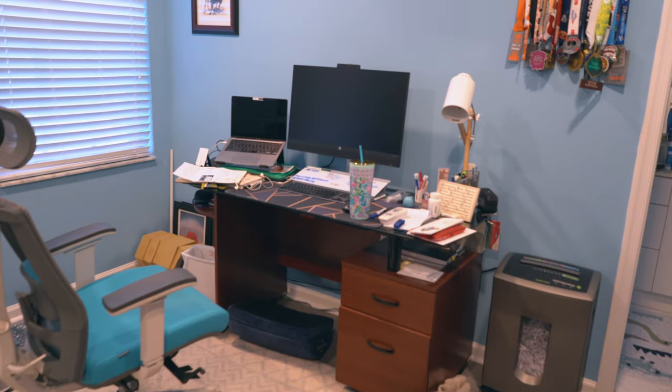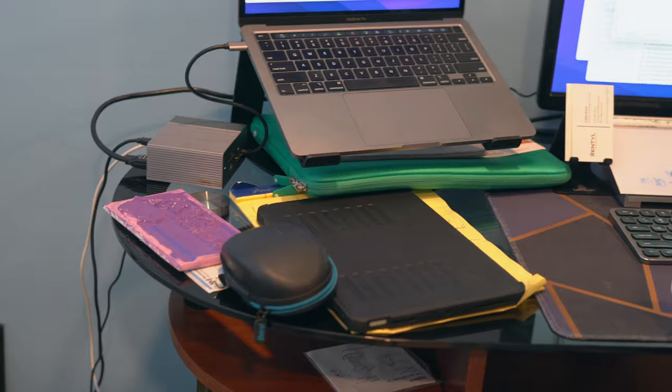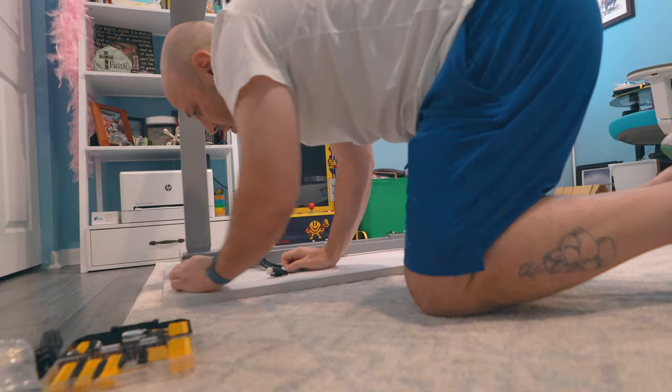Isn't this desk sad? It needs some love. Please help me. Your desk setup has the potential to have a huge impact on your productivity and much like life, there is not a one size fits all solution for everybody. I've watched my wife struggle with her productivity for the past two years, so in today's video we're going to upgrade her desk setup.